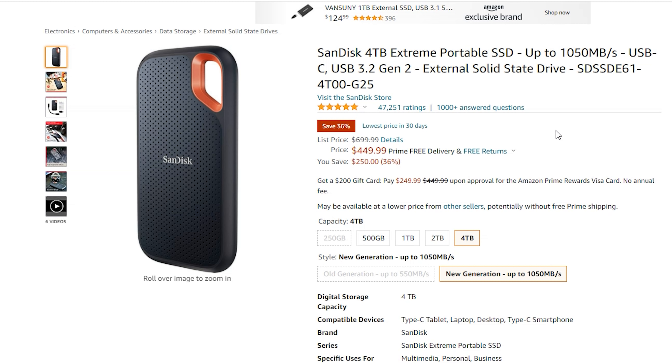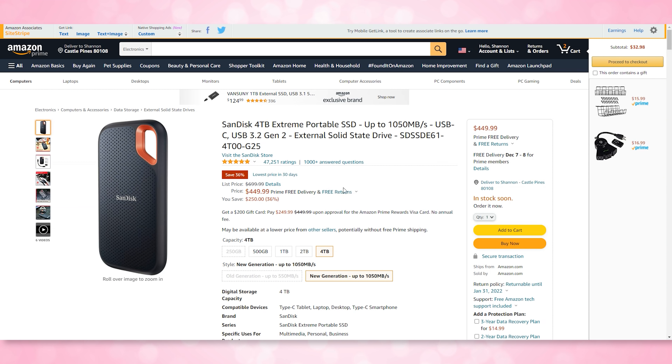Thank you so much to Cybr for sponsoring this episode. I also have some sales going on via my own online shops, where you can grab show swag, stickers, and my high-resolution digital photography. If you want to check out all the other ways you can support my work, check out those links down below. Get yourself some cool t-shirts — it's a great holiday gift.